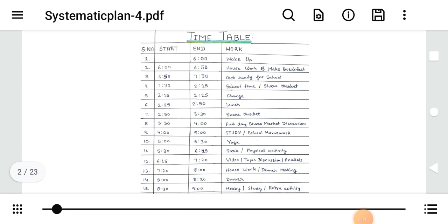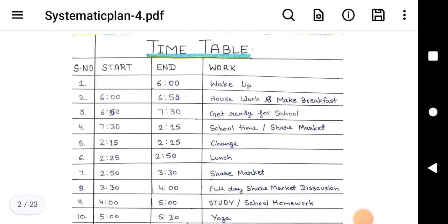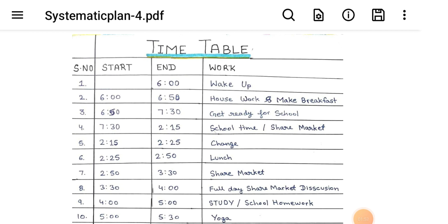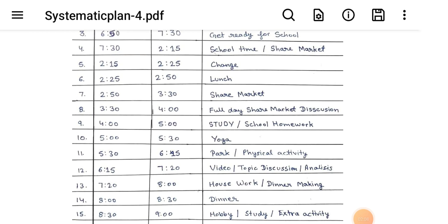Timetable: 6 o'clock wake up. 6:00 to 6:50 housework and make breakfast. 6:50 to 7:30 get ready for school. 7:30 to 2:50 school time and share market. 2:15 to 2:50 lunch. 2:50 to 3:30 share market.